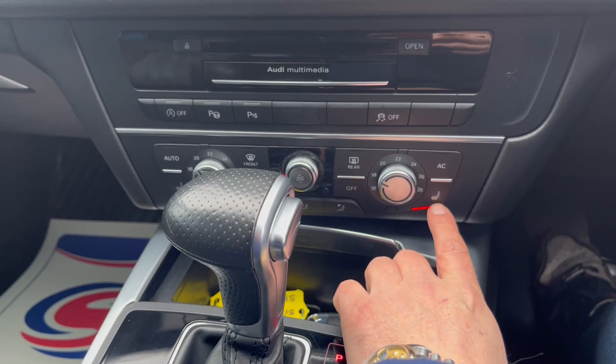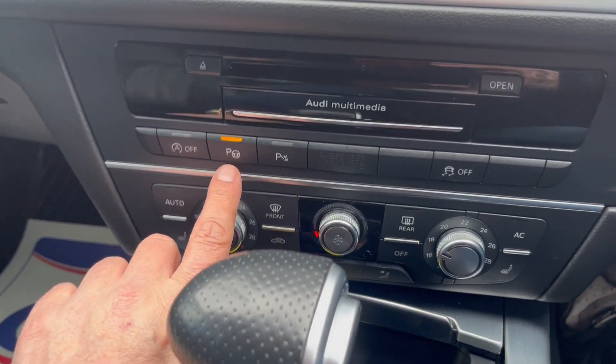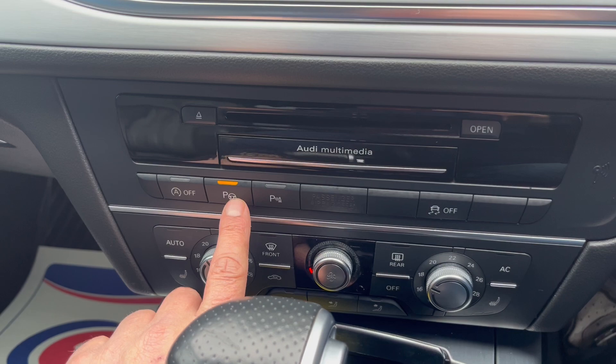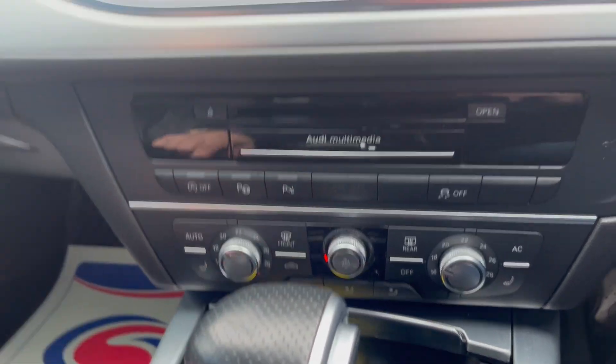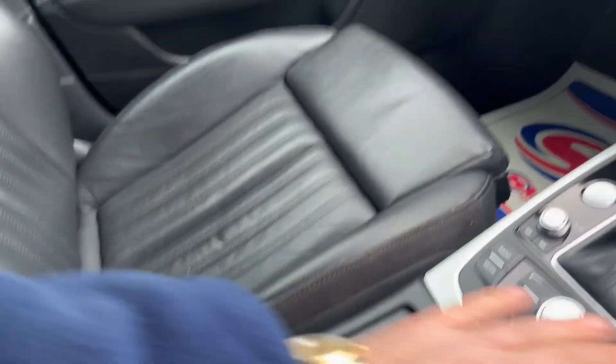Climate control and all-important heated seats. Park assist as well. This one is loaded. Nice storage and centre armrest.